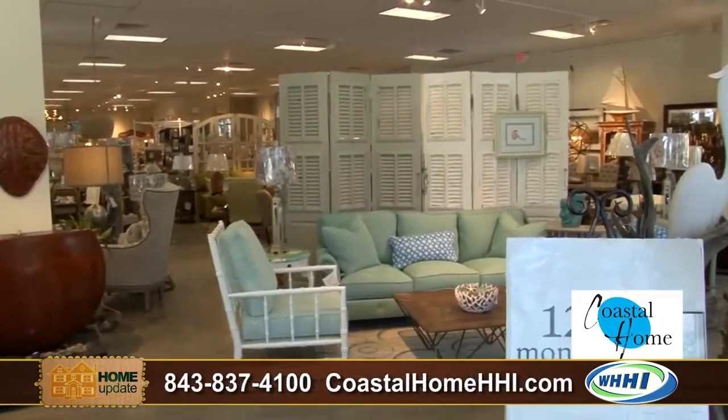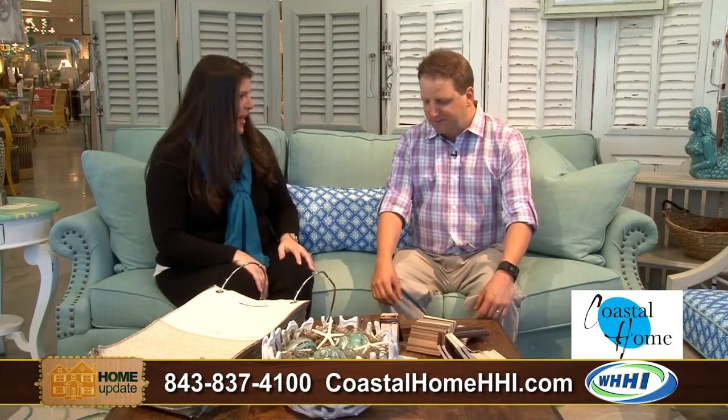We're sitting on this beautiful Sam Moore couch. And of course, with everything Steve brings, it can be customized, which is fantastic. Sam Moore has been around since 2007 and they're kind of family. And then Hooker bought them recently and they've increased the different things that they're doing.